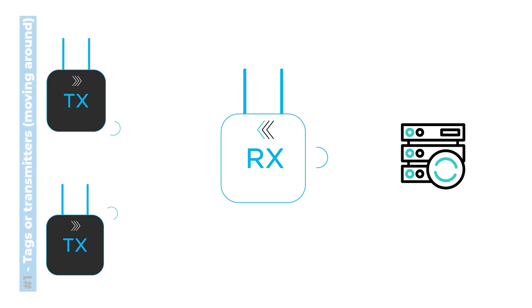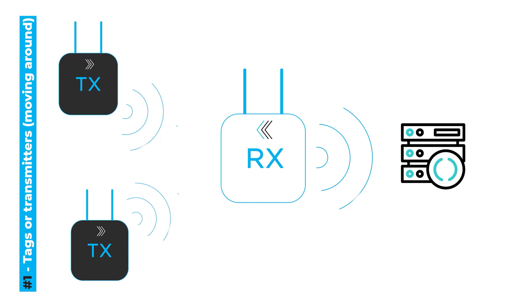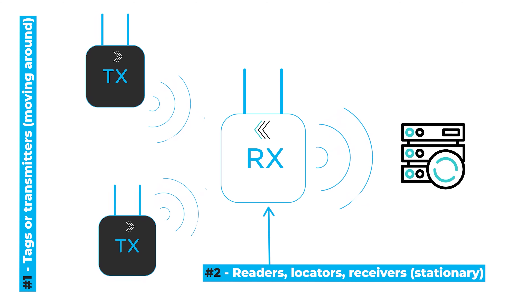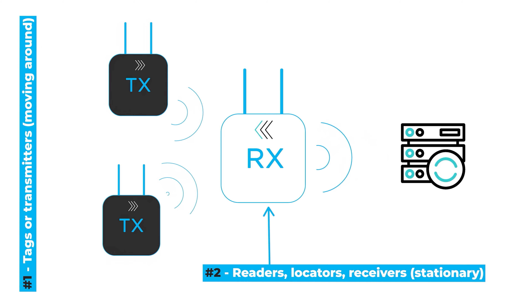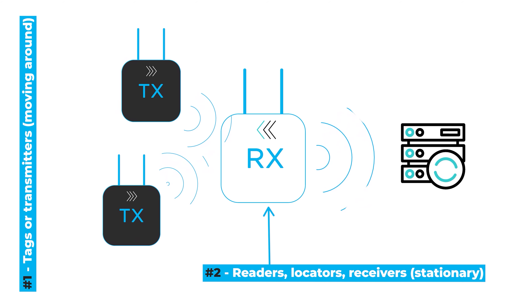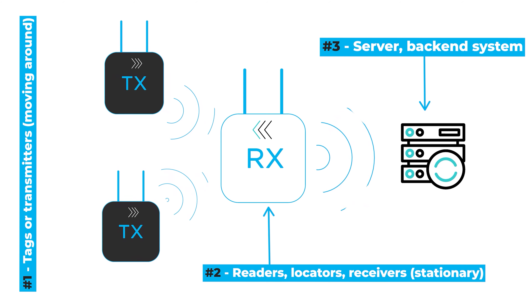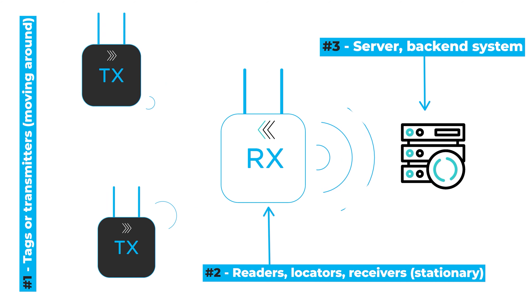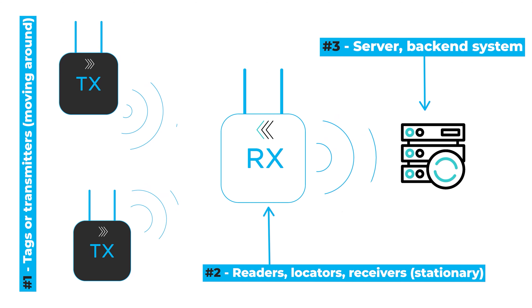In the asset tracking scenario, you have three distinct components. The first is what are generally referred to as tags or transmitters — typically moving beacons attached to the assets being tracked. The second component is what are called readers, locators, or simply receivers — stationary anchors that relay information about the moving beacons via Ethernet, Wi-Fi, or cellular, up to a central server. The third component is some sort of back-end server, which receives information from the receivers, uses it to approximate the location of the moving beacons, and can project those locations on a map.